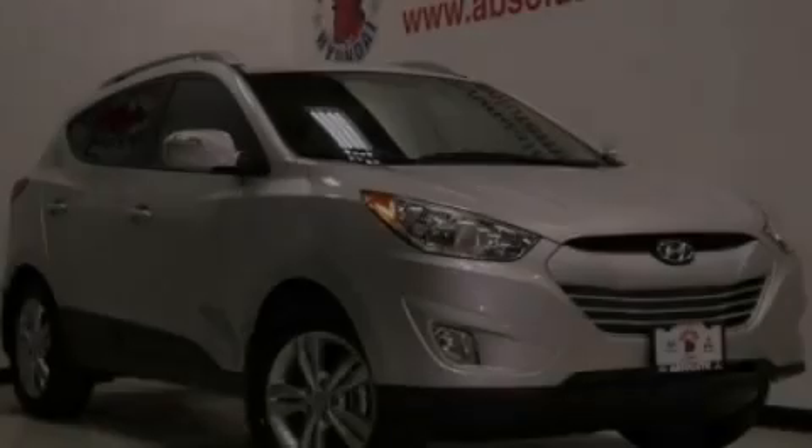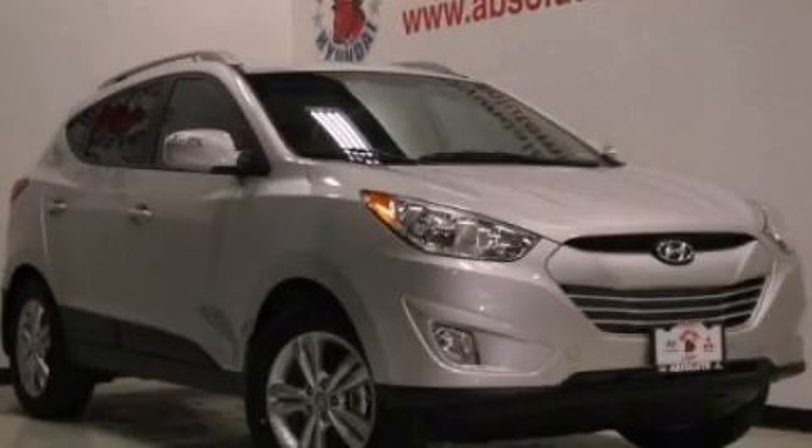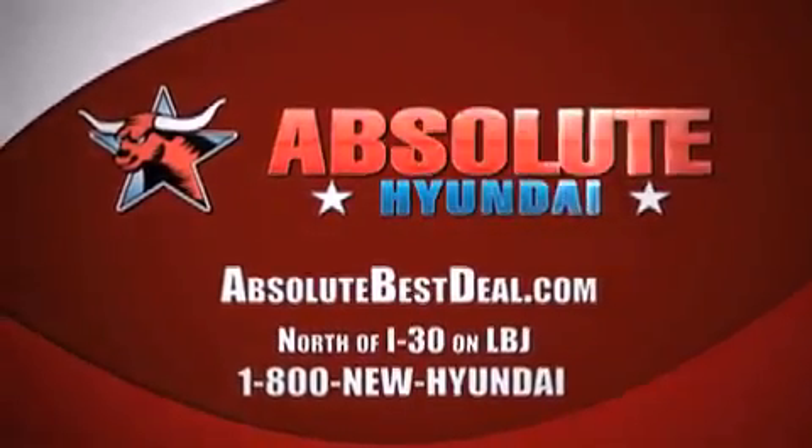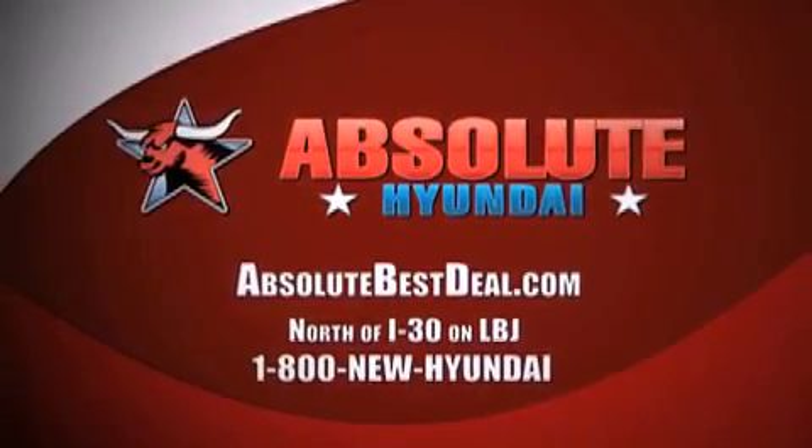Stop by today and test drive this vehicle for yourself. Hyundai north of I-30 on LBJ in Mesquite.